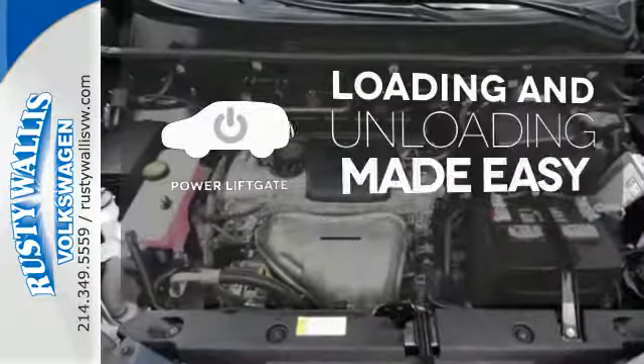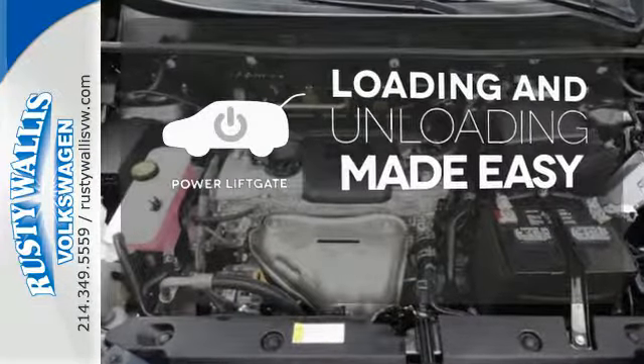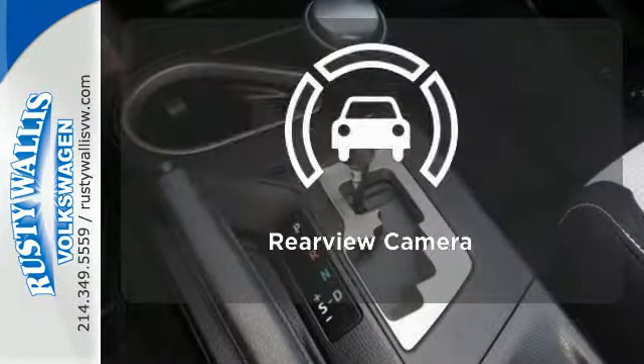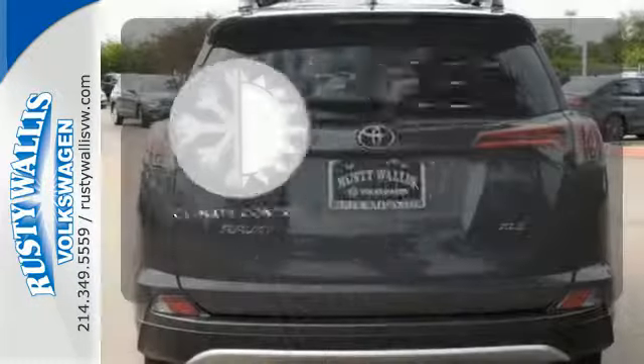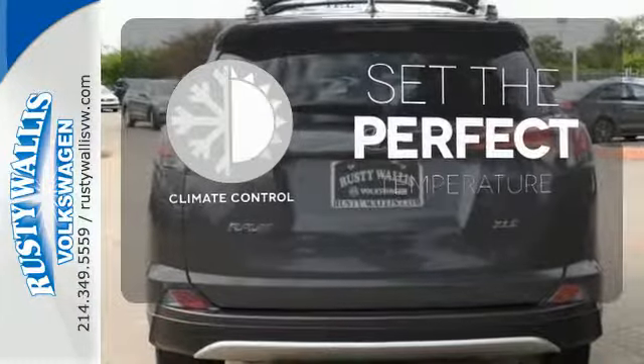Loading and unloading your vehicle just got easier with the power liftgate. Hindsight is 20-20 with a backup camera. The climate control lets you set the temperature exactly where you want it.